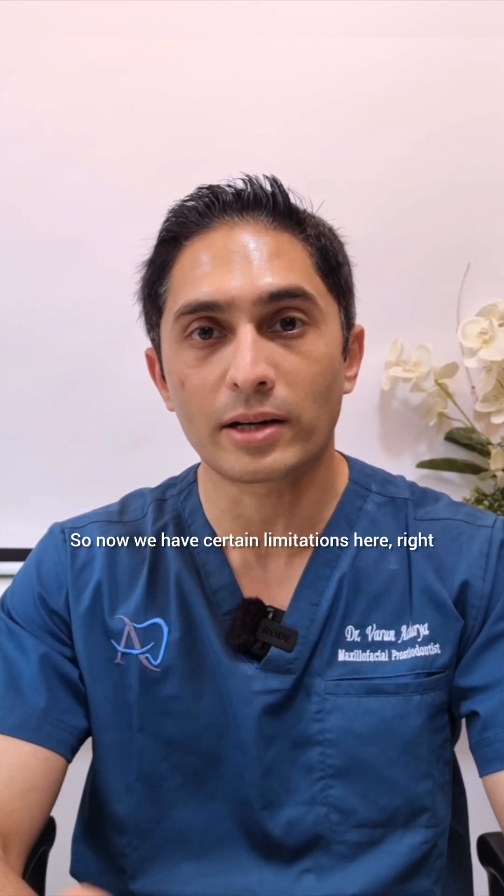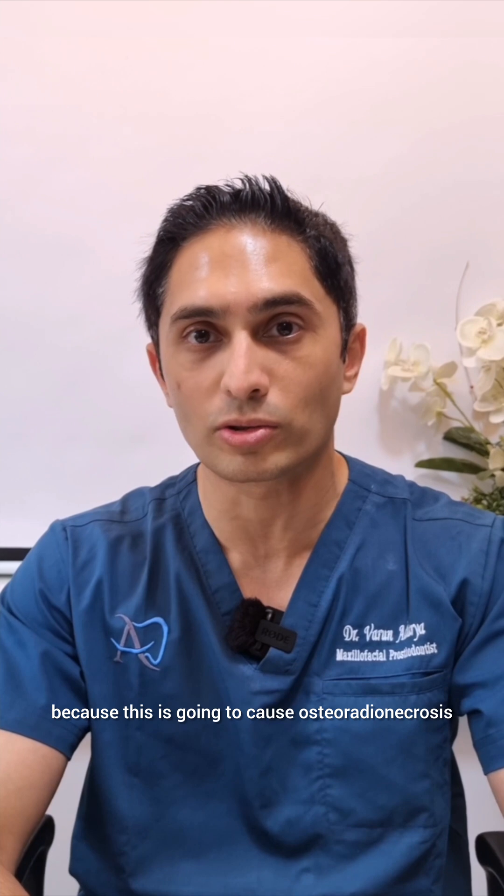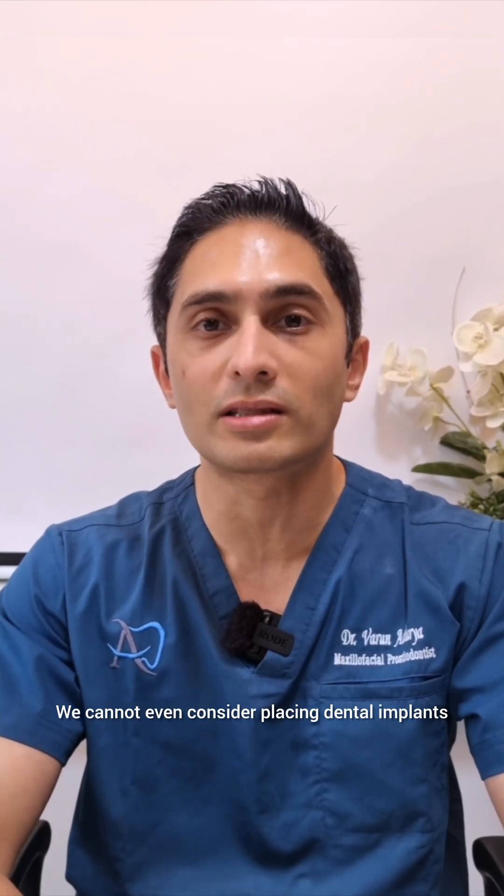So now we have certain limitations here. We cannot extract these teeth because this is going to cause osteoradionecrosis, or carry a very high chance of it. We cannot even consider placing dental implants.